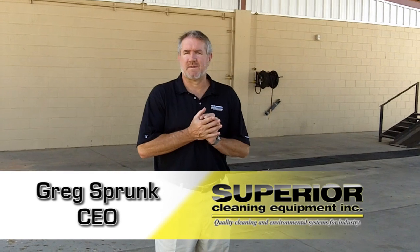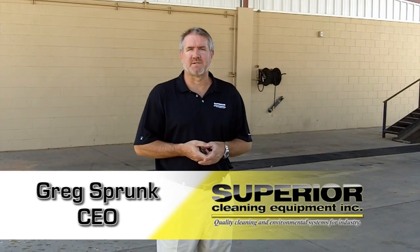Hi, this is Greg Sprunt with Superior Cleaning Equipment. I own the stores for Superior Cleaning Equipment for Phoenix and San Diego. We also have wash rack design and custom wash trailers.